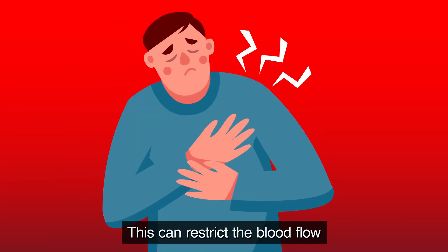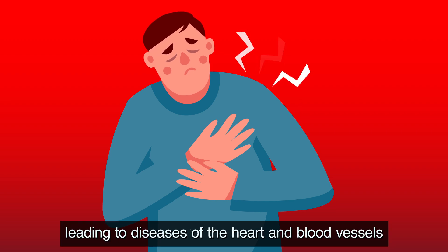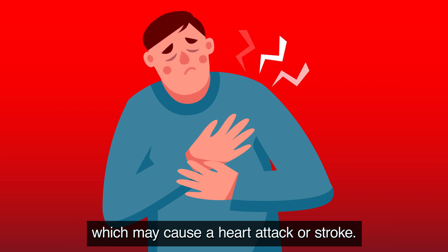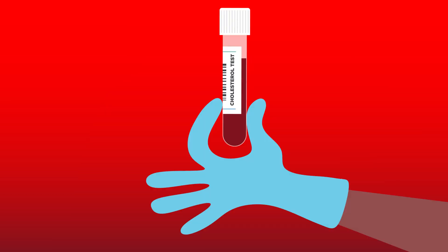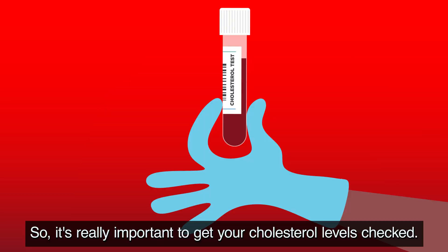Over time this build-up can cause the arteries to narrow, restricting blood flow and leading to diseases of the heart and blood vessels, which may cause a heart attack or stroke. The collective term for this is cardiovascular disease, so it's really important to get your cholesterol levels checked.